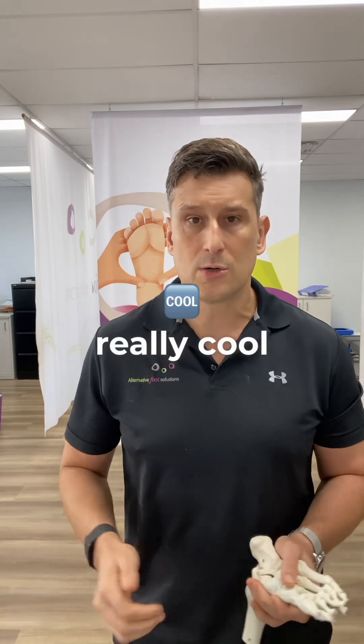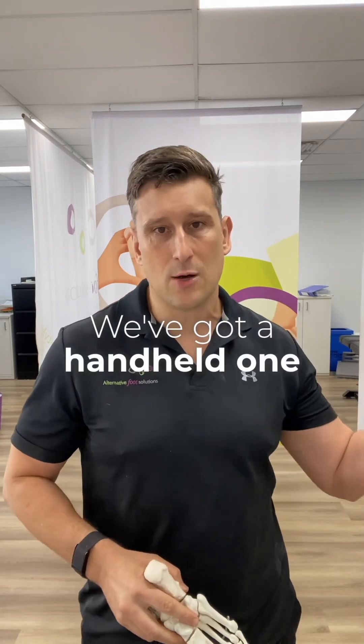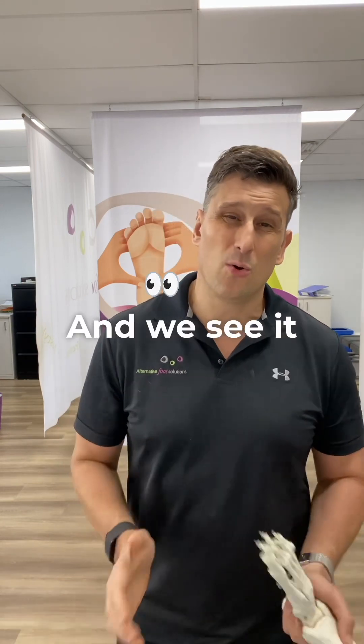Laser therapy is really cool. It doesn't hurt, it takes about one to two minutes, and it loosens everything up. We've got a handheld device and we've also got a robot laser that's all pre-programmed to do it automatically.